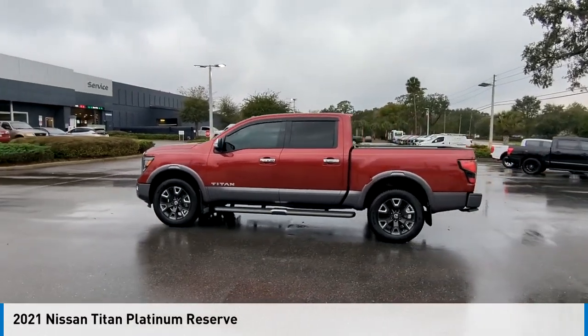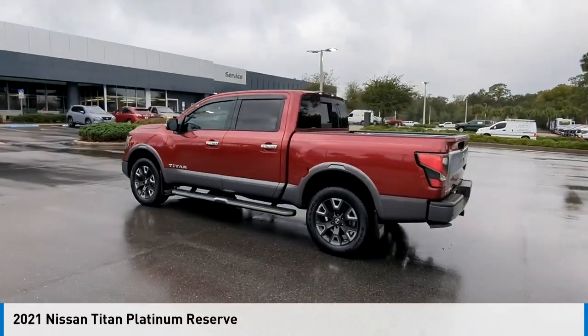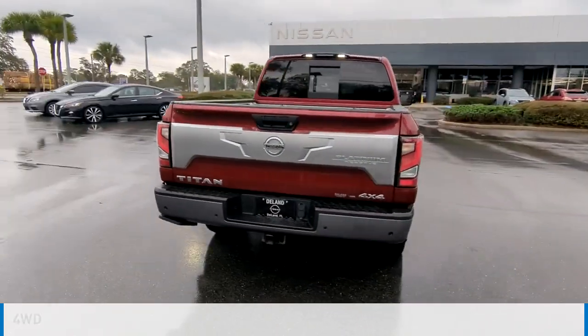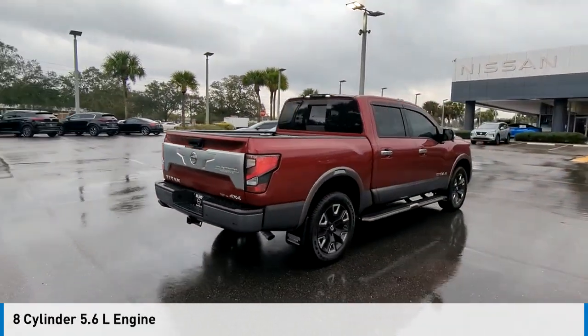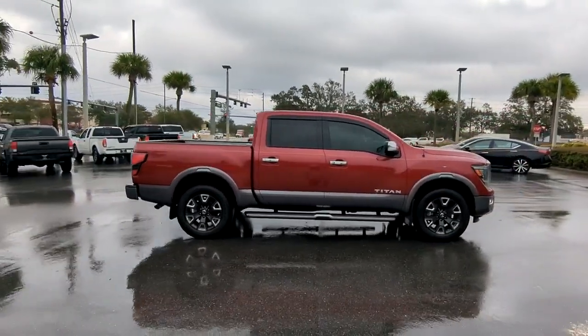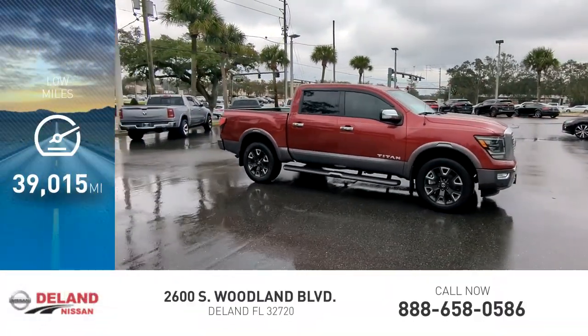Stop by and take a look at the 2021 Titan. This vehicle is powered by a four-wheel drive, eight-cylinder, 5.6-liter engine, and comes with an automatic transmission. This vehicle has less than 40,000 miles.